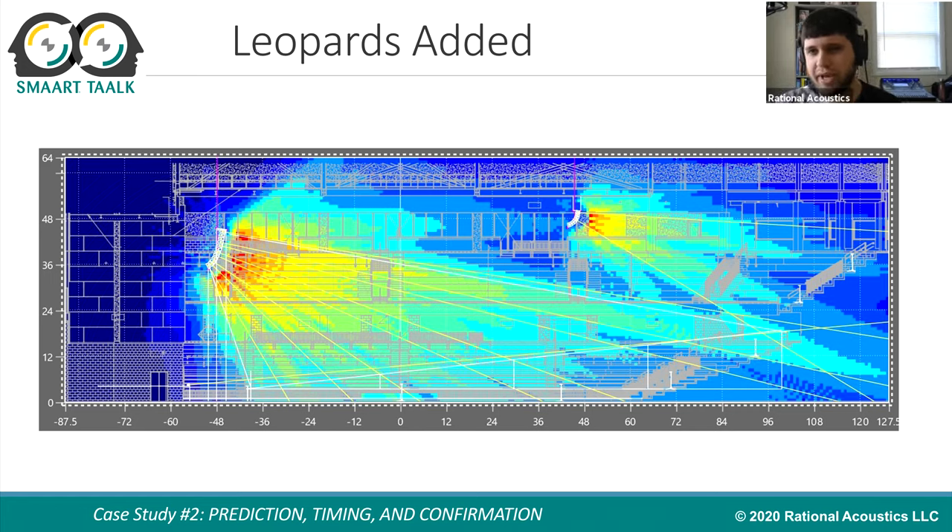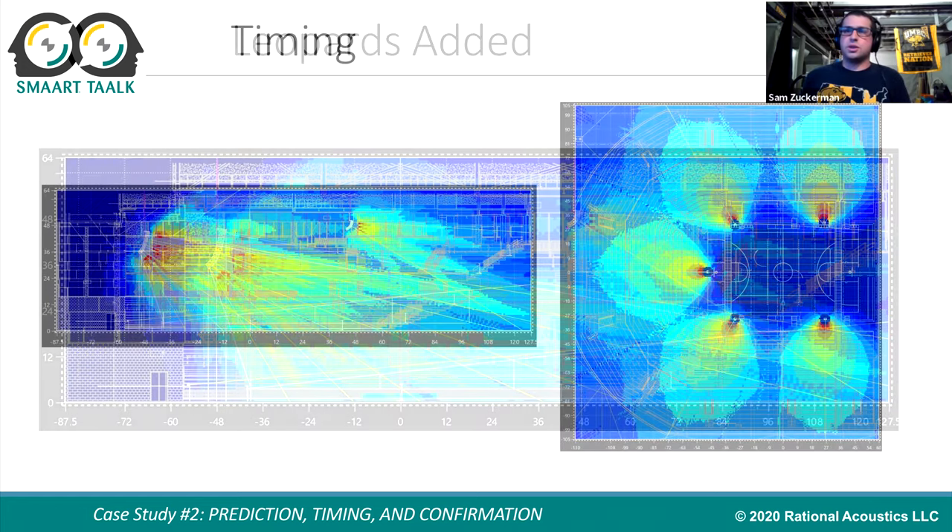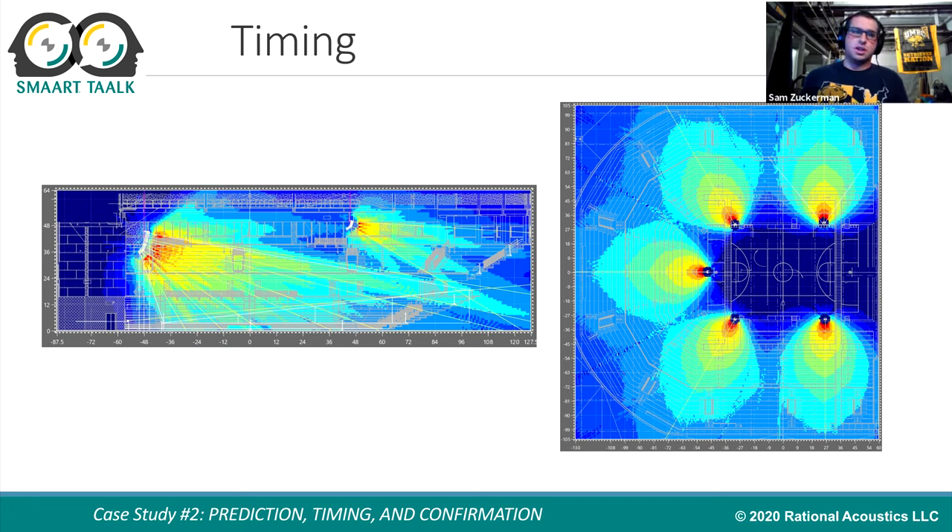Someone looking at this might ask: why turn off the bottom half of a perfectly good array and cover that area with your mains, rather than just let the mains cover the floor and use the whole Lina system? It goes back to the imaging issue. Having Linas 56 feet up pointing straight down at the first couple rows of the bleacher section while the main speakers are all the way at the other end of the arena creates a weird experience. So the Leopards cover as much as possible — throwing about 120 to 130 feet — which they're perfectly adequate to do.